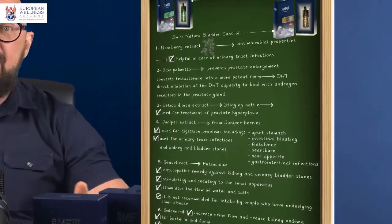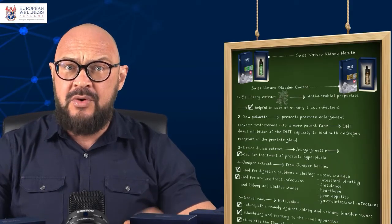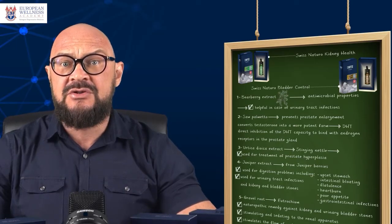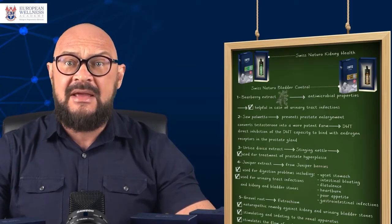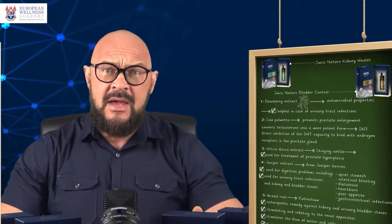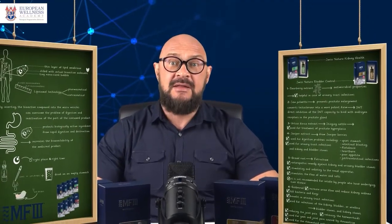Although the Swiss Natural range of phyto extracts liposomal supplements is generally safe for use, these two products should be taken with caution by individuals who have underlying liver disease, chronic kidney disease with kidney failure, or are on diuretic medications, as well as during pregnancy and breastfeeding. Please remember that the information in this video is for education and awareness purposes only and is not medical advice. Kindly contact your physician prior to using any supplements or medications. Stay healthy, be alive, and have fun — it's Dr. Dmitro, always here with you and for you. Bye bye!